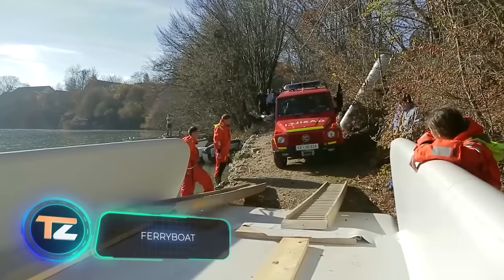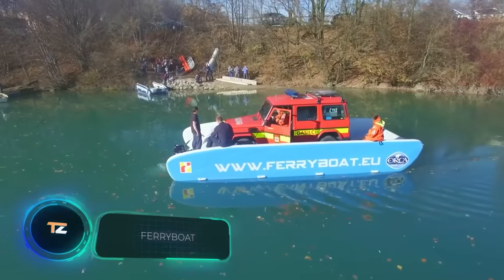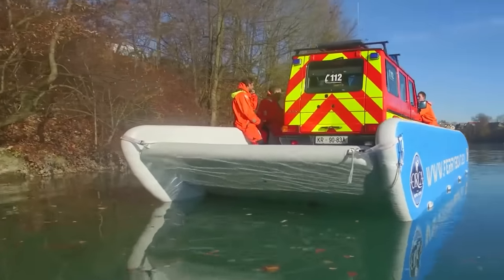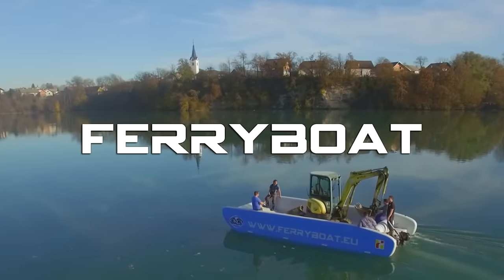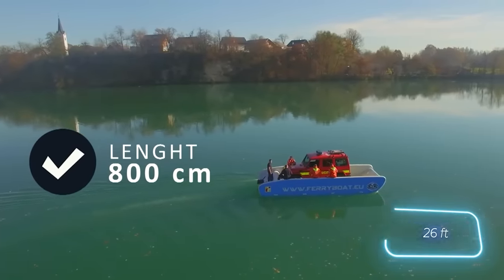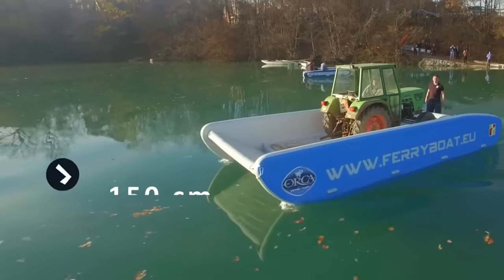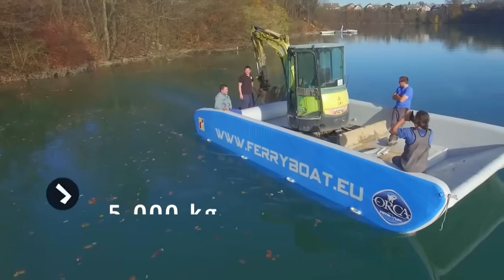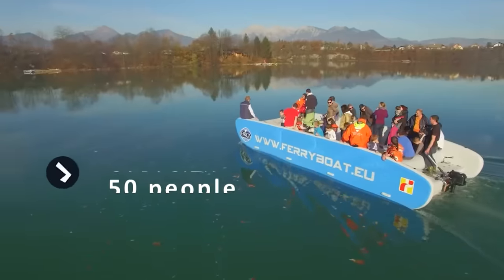A ferry for transporting goods and people, a landing or work boat, a dredger — all in one inflatable hull. These versatile vessels are sold by an international company originating from Slovenia. The 8-meter model weighs only 200 kilograms and can carry up to 5 tons of cargo, or heavy equipment such as tractors, or up to 50 people.